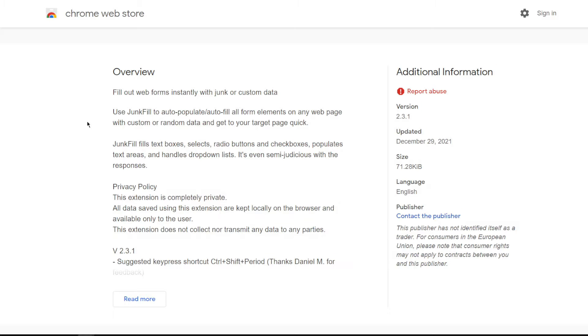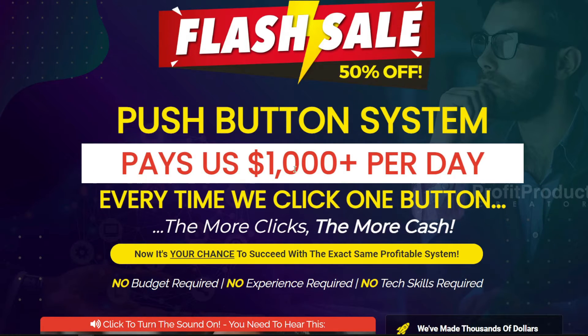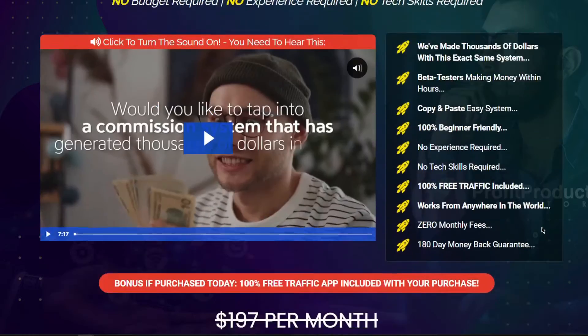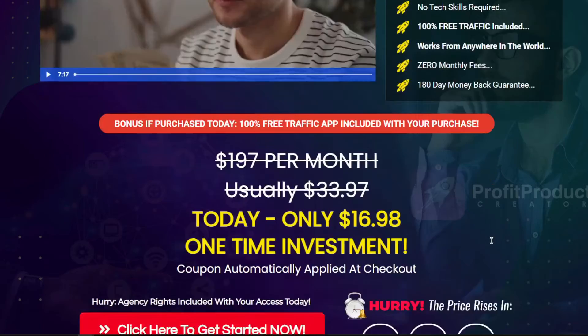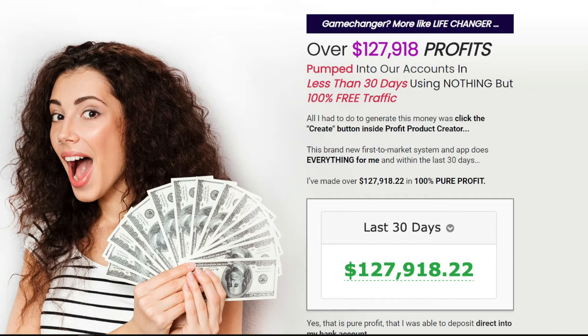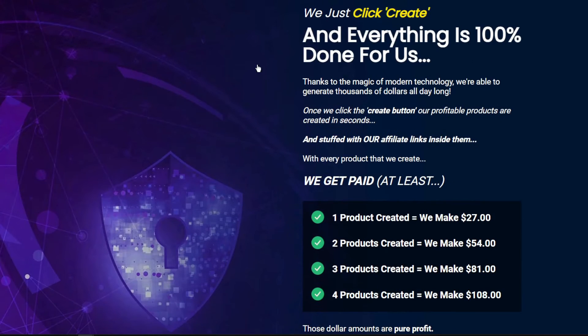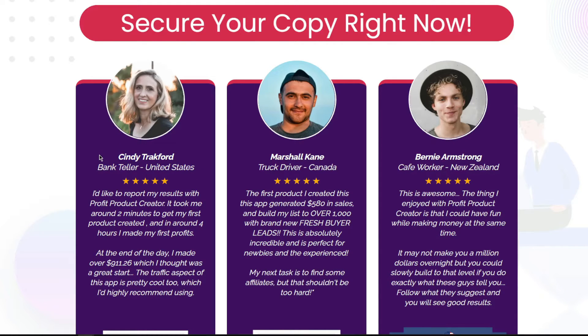Next on our list is an app called Profit Product Creator, which is used by many individuals to make $1,000 each day with digital items. Several people use this software to generate sales and commissions every hour and every minute. Here are some customer testimonials for the web-based application Profit Product Creator, which creates profitable digital items for you in less than 60 seconds. Cindy Trackford, a bank teller, shared: 'It took me about 2 minutes to create my first product, and about 4 hours to make my first profits. At the end of the day, I made over $911, which I thought was a great start.'